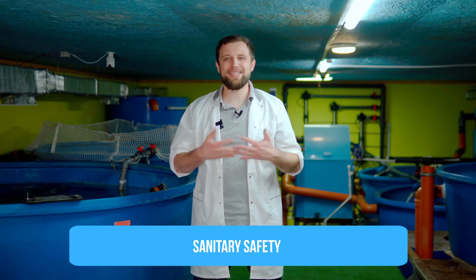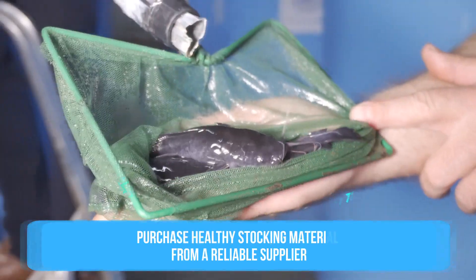And we will start with sanitary security. The first adequate thing to do to increase this type of security is to buy healthy stocking material. Purchase it from a farm only when you are sure that healthy fry is raised there, that there is no infection, no diseased fingerlings.